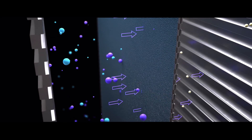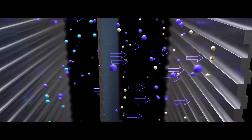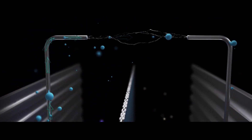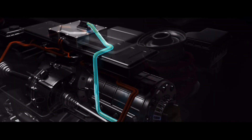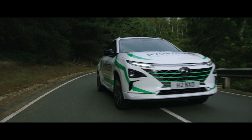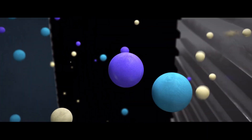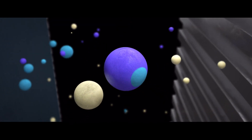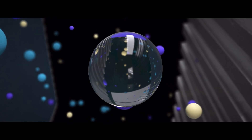Inside the fuel cell, hydrogen protons are drawn through an electrolyte membrane to merge with oxygen. The electrons flow through a circuit to produce electricity — this is what powers the engine. The chemistry is completed when the electrons connect back with their protons and combine with oxygen to form water.